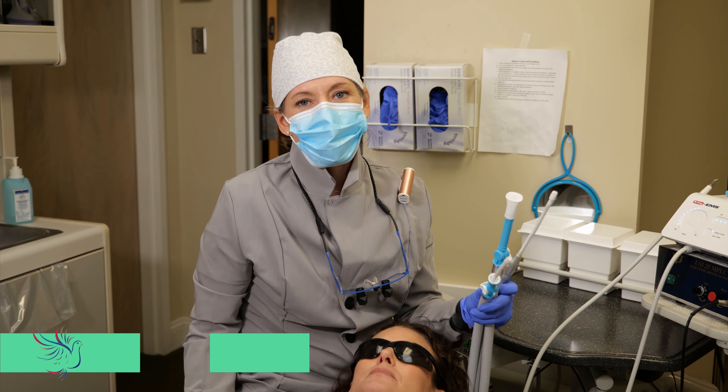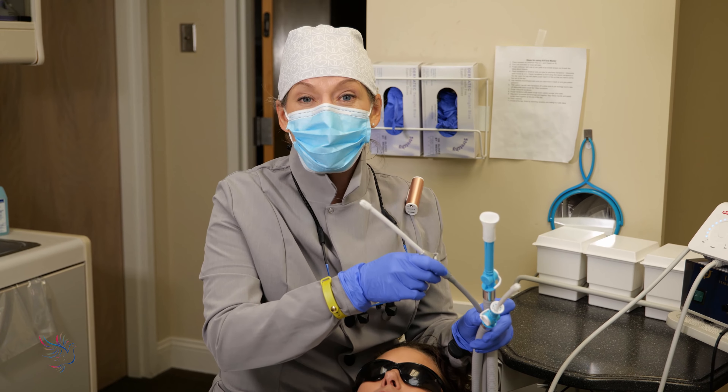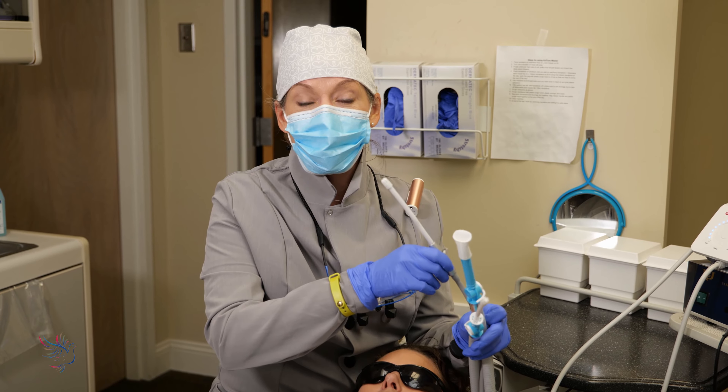Hey everyone, Amanda Hill, RDH here. We all know that aerosols — all of a sudden we were aware of them after COVID, right? But we've learned that we need to be using high-volume evacuation to take care of those aerosols. And I don't know about you, but I've been using my saliva ejector my whole career, so adapting to HVE has been challenging.